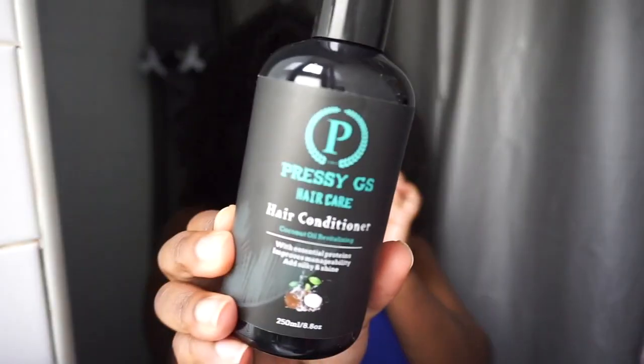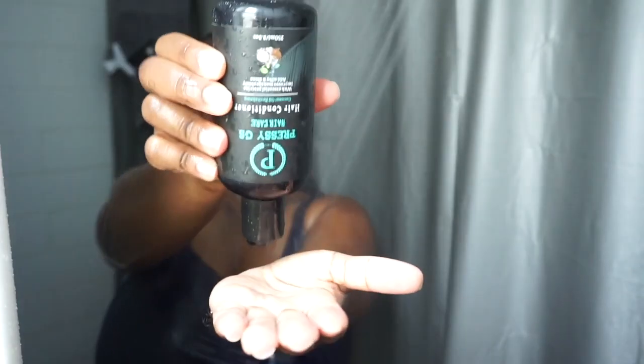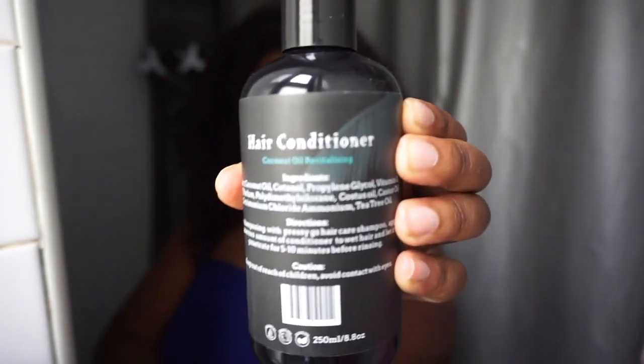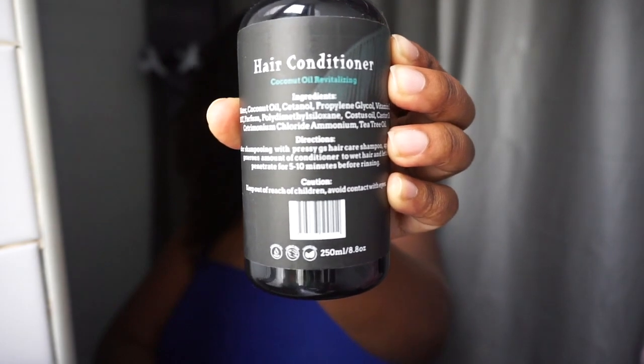After shampoo I go in with the conditioner. The conditioner is also very thick — I would describe it as thick and moisturizing. Personally I prefer slip, but this will do. The conditioner contains coconut oil, vitamin E, castor oil, and tea tree oil. Once again, plenty of oils in the hair not only seals in moisture but keeps it nice and moisturized.